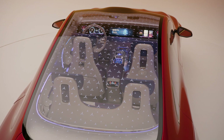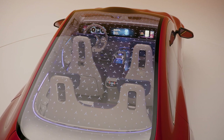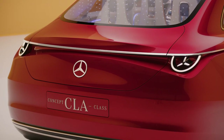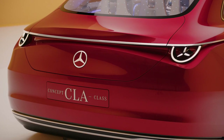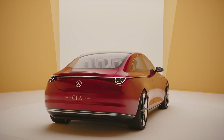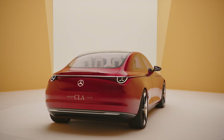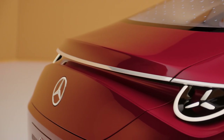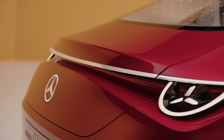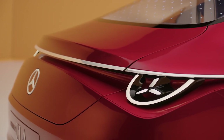The Mercedes-Benz Concept CLA will take tons of inspiration from the EQXX insofar as its powertrain is concerned. Two different battery technologies will be available. Silicon oxide anodes will appear on flagship models for excellent energy density, while entry-level cars will get lithium-ion phosphate anodes that should reduce costs while still providing good efficiency. Furthermore, the cell modules will be held in place with adhesive, not screws, reducing size, weight, cost, and manufacturing complexity.